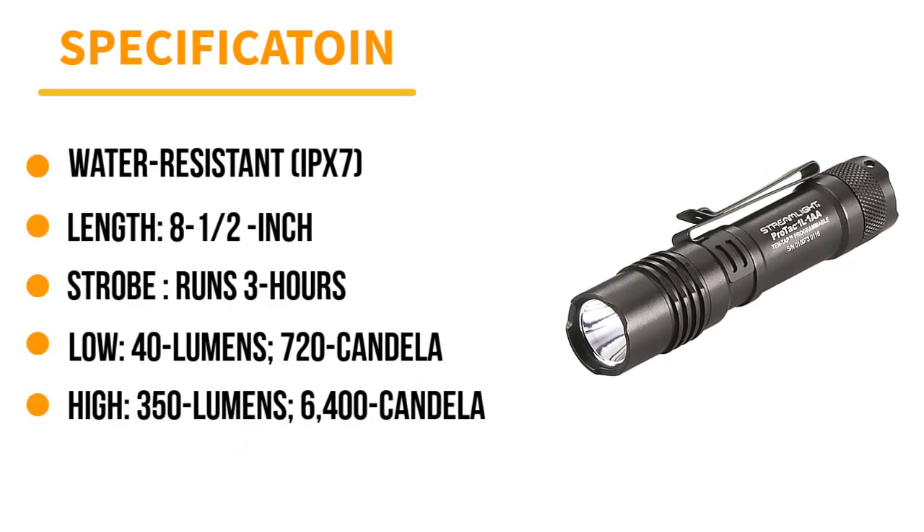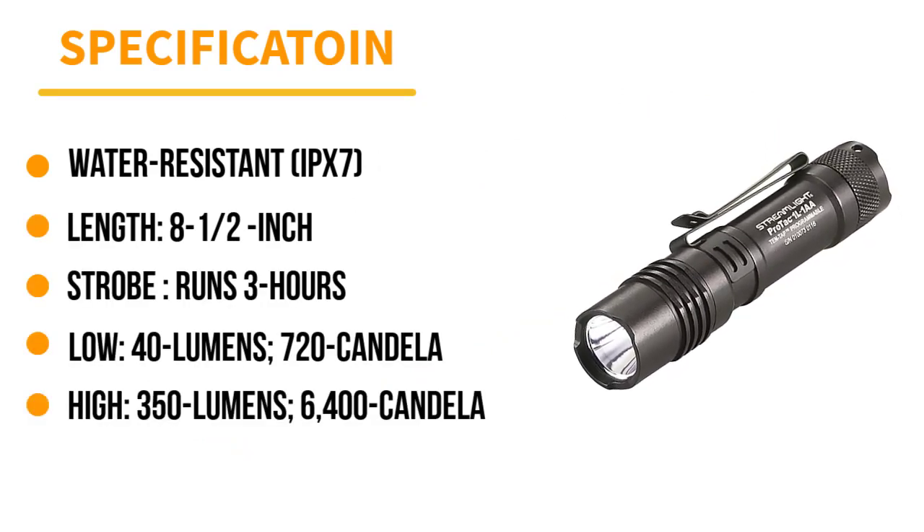To round things out, this light uses Streamlight's 10-tap programming system to give you ultimate control over how you plan to use it.